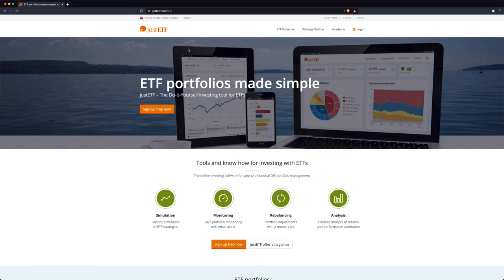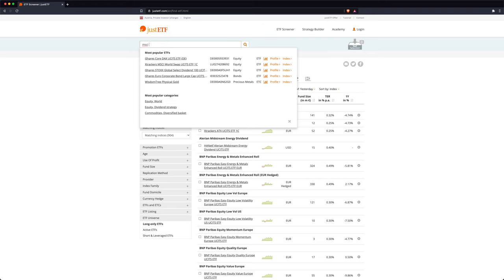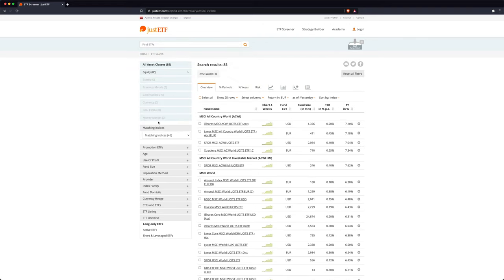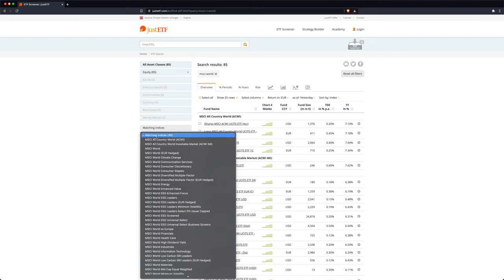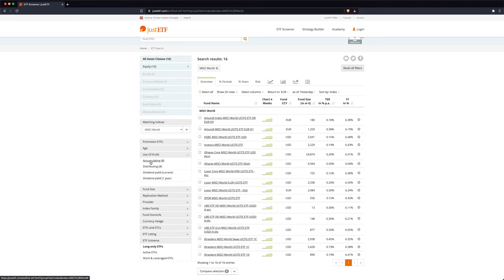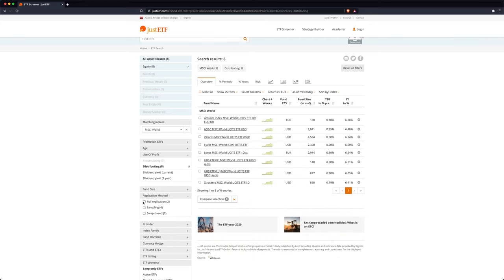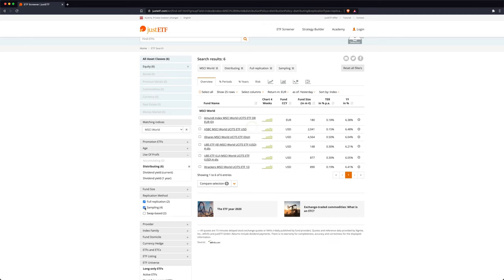Now let's get to the last part — finding the right ETF. For this I like to use justetf.com, where you can either search for an ETF — for example if we want an ETF on the MSCI World — or you can filter on the left and select the matching index. I also like to filter by replication method, as I only want to buy ETFs that have full replication or sampling-based replication. These two are physical, while swap-based ones are synthetic ETFs, meaning they don't actually own the shares in the index.